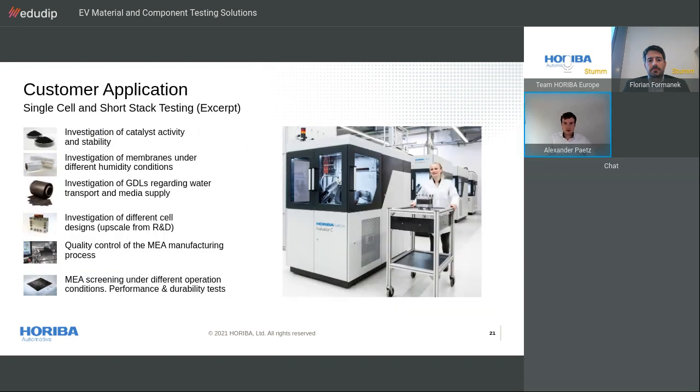Now let's take a closer look at customers' test scenarios for fuel cell and short-stack testing. Customers mainly want to investigate fuel cell catalyst activity and stability, membranes under different humidity conditions, GDL regarding water transport and media supply, and different cell designs. They want quality assurance and quality control of the MEA manufacturing process, MEA screening under different operation conditions, and in general performance and durability tests. All these tests and more can be done using our Horiba test stations.